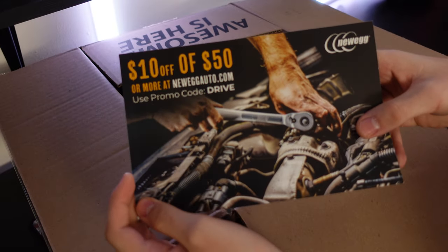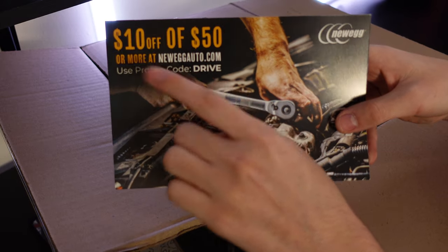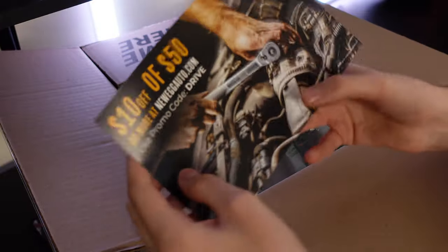Promo code for anyone watching — if you want $10 off of $50 at Newegg Auto, use promo code DRIVE. Comment down below if you use this, I want to know if anyone uses it.